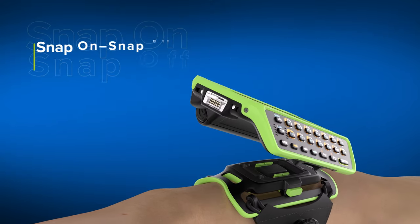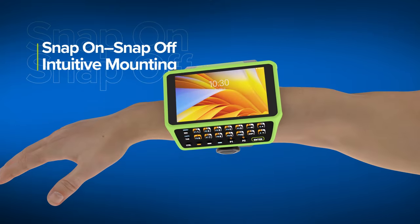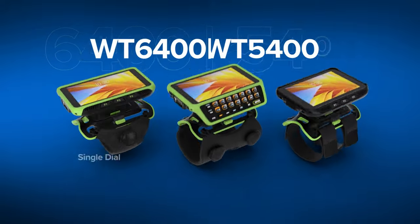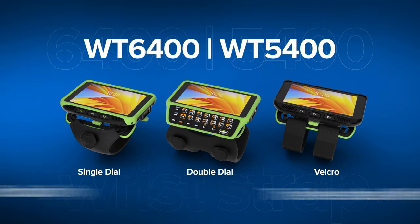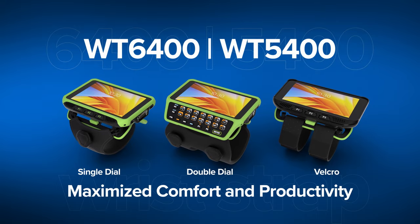With fast and easy snap-on snap-off wrist mounting capabilities, and three versatile wrist strap options that adjust to fit any user, you can ensure maximized comfort and productivity.